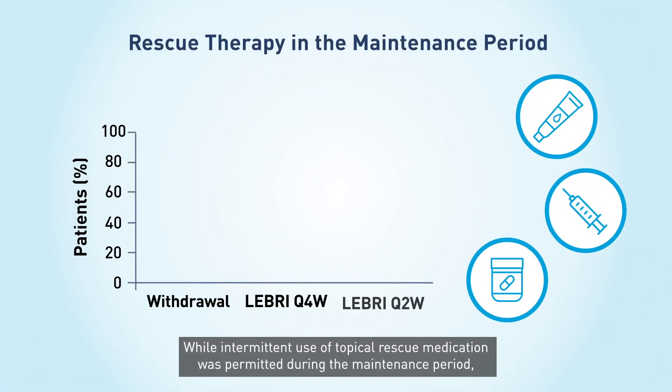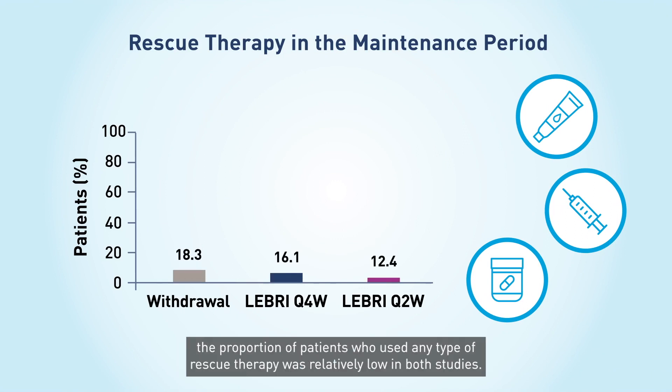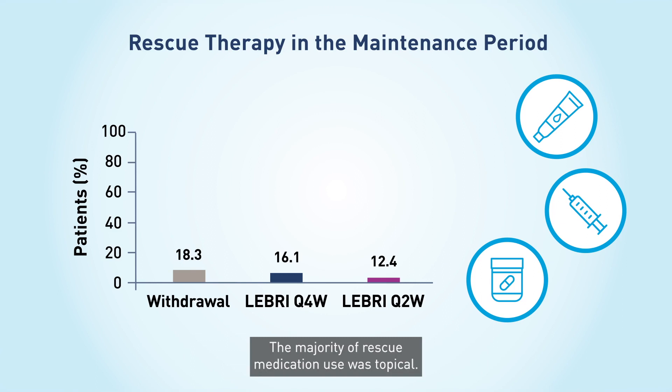While intermittent use of topical rescue medications was permitted during the maintenance period, the proportion of patients who used any type of rescue therapy was relatively low in both studies. The majority of rescue medication use was topical.